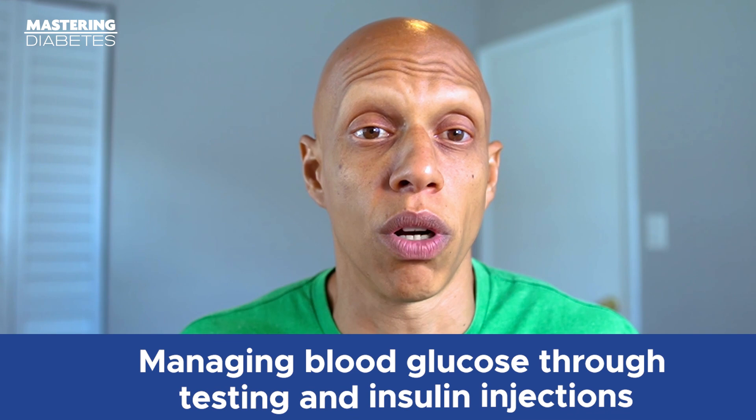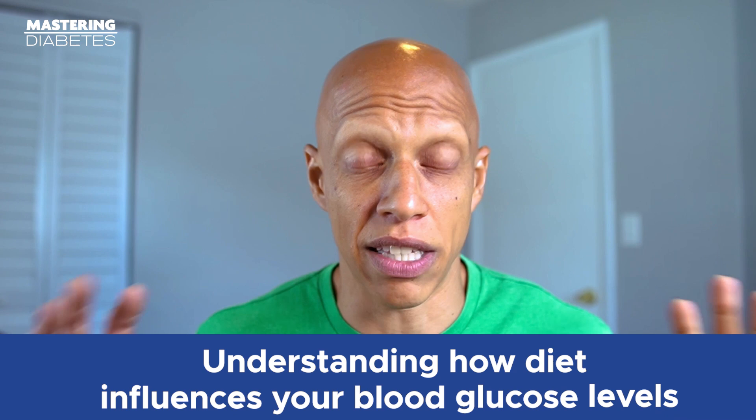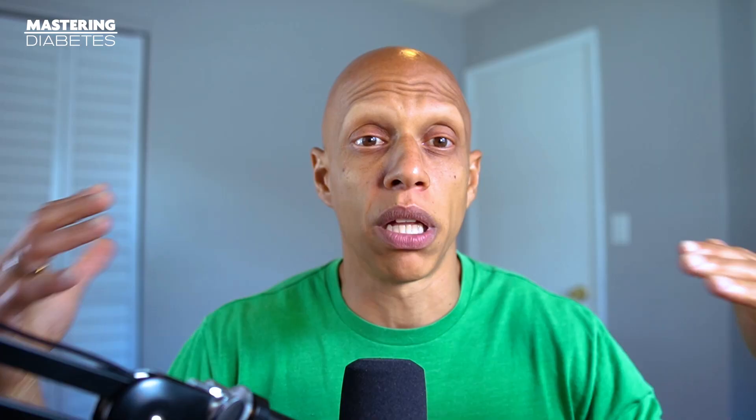Without question, the biggest challenge to living with type 1 or 1.5 is managing your blood glucose levels on a daily basis. This requires frequent testing, frequent insulin injections, careful monitoring of your activity levels, careful monitoring of the food that you're eating, and careful monitoring of your stress levels — and you've got to do it all simultaneously. It's often very difficult to understand which foods can cause your blood glucose to go high and by how much. Add in daily stressors, exercise, and other chronic diseases, and before you know it, blood glucose management can become extremely overwhelming.